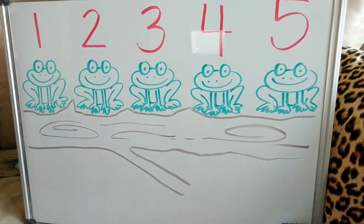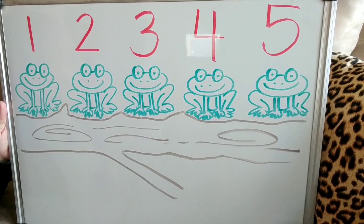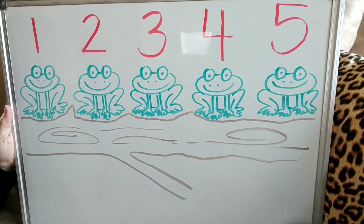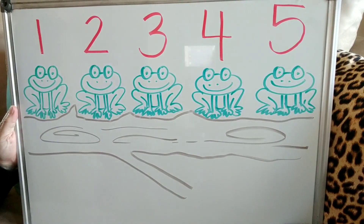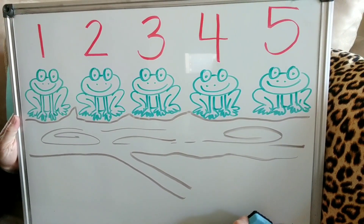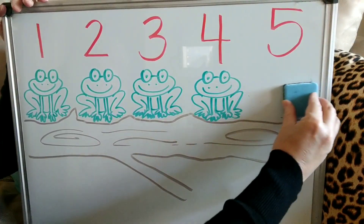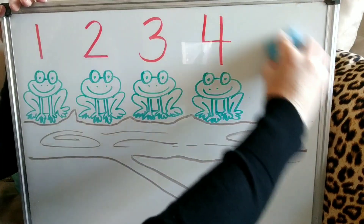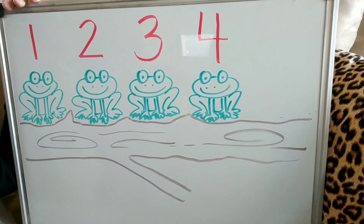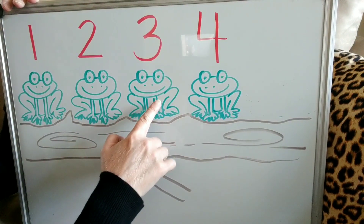Now we're ready to get to subtracting. Will you help me sing the song? Here we go. Five green and speckled frogs sat on a speckled log eating some most delicious bugs. Yum, yum! One jumped into the pool where it was nice and cool. Now there are four green speckled frogs. One, two, three, four.